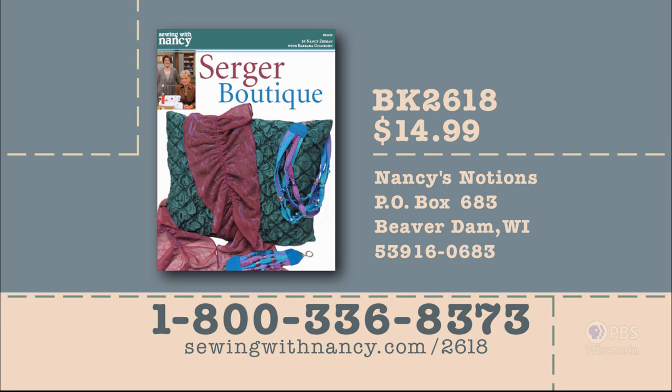Nancy and Barbara Goldkorn have written a fully illustrated book entitled Serger Boutique that includes all of the information from this two-part series. It's $14.99 plus shipping and handling. To order the book, call 800-336-8373 or visit sewingwithnancy.com/2618. Order item number BK2618, Serger Boutique. Credit card orders only; call the number on screen for check or money order details.